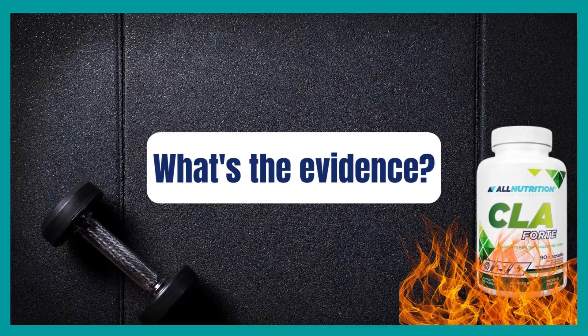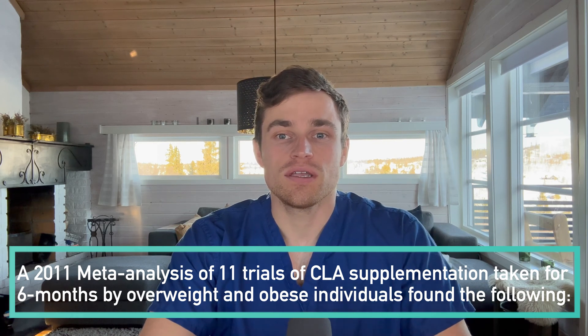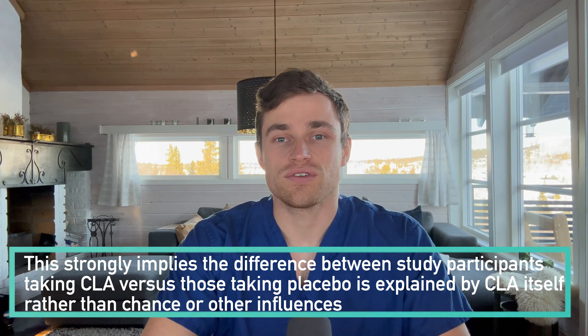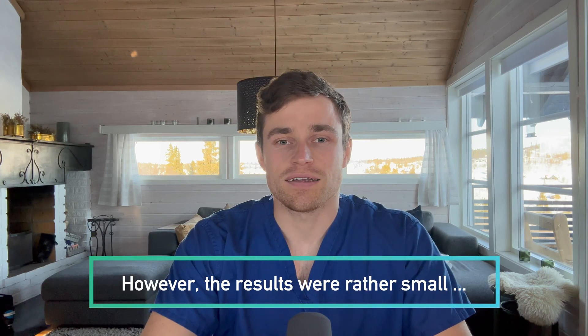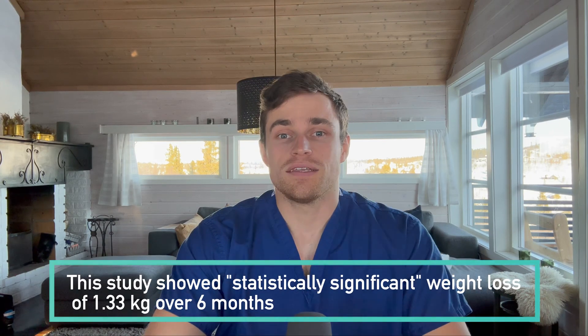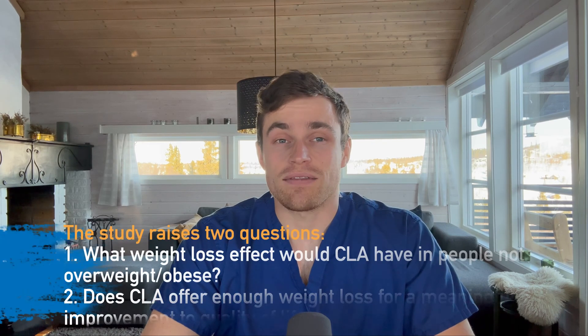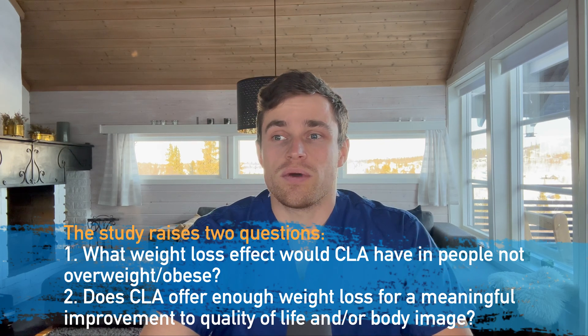A 2011 meta-analysis of available good-quality studies on CLA as a weight loss supplement in overweight and obese individuals, when used for at least six months, reported a statistically significant decrease in weight — meaning the difference between participants taking CLA and those taking a placebo cannot be explained by chance. However, the difference wasn't that large; the average weight loss difference between groups over six months was 1.33 kilos. This isn't nothing, but the study participants all came from a start point of being overweight or obese and likely all remained so at the end of six months, raising the question of whether any statistical benefit is actually worth it in real life.